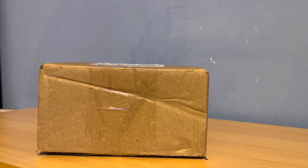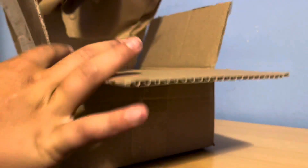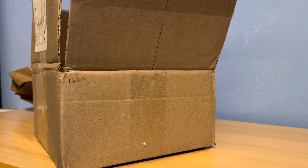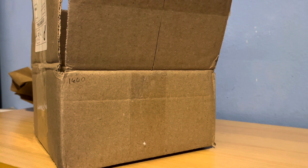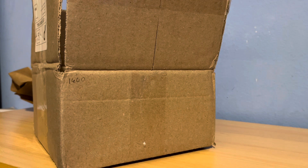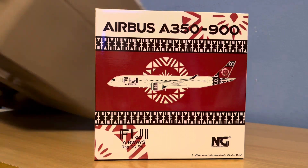This model will be adding on to my Heavy Fleet, so let's open the box up. I'm really excited for this model after everything I've been waiting for — it's finally arrived. I ordered it from a Midwest model store; they are a very good dealer. You guys should order from them, or Panda Fox Toys — that's where I get all my models. And today we got the Fiji A350-900.